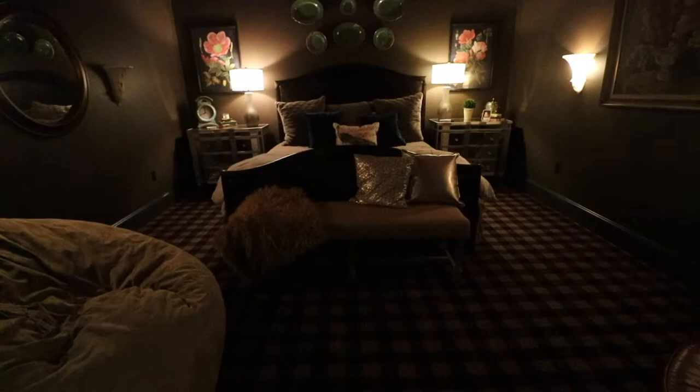Miss Rita already had the existing bed, so we just left it. It's a brown leather — really dark leather — and this room just exudes richness, but also is very, very cozy.